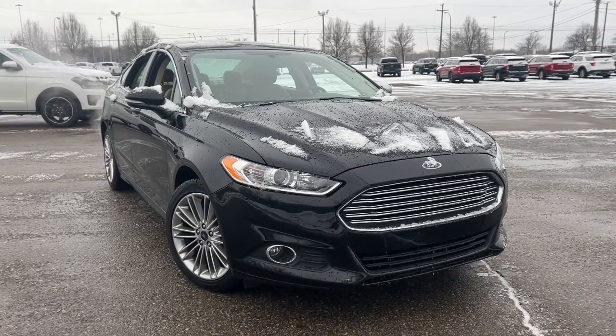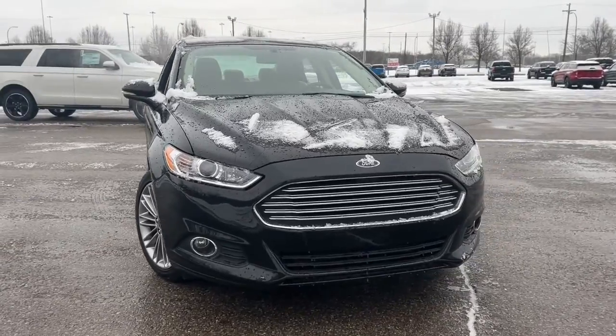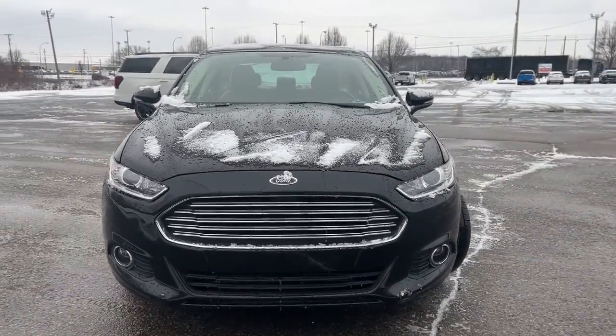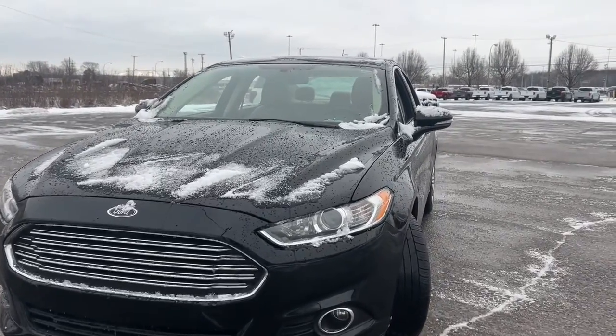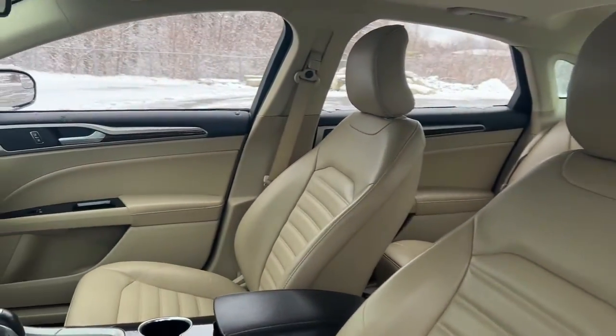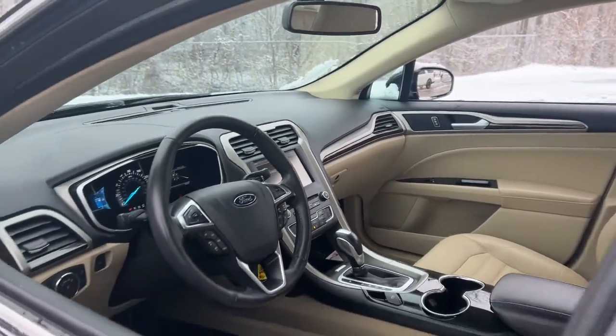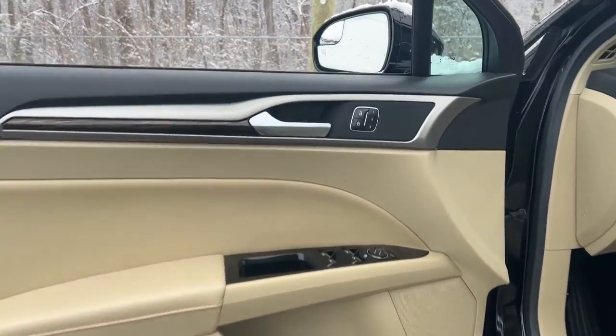Looking for your dream car? It could be the 2016 Ford Fusion. With less than 70,000 miles on the odometer, this vehicle provides excellent value. Take a closer look at this comfortable, stylish Fusion. Behind its sculpted good looks, you'll find a suite of smart tech and luxurious amenities to keep you feeling safe, connected, and pampered on every journey.